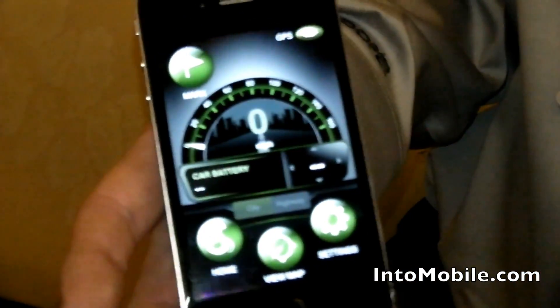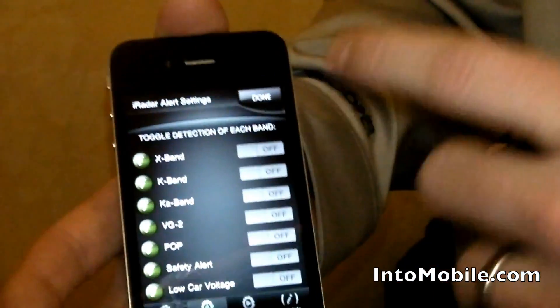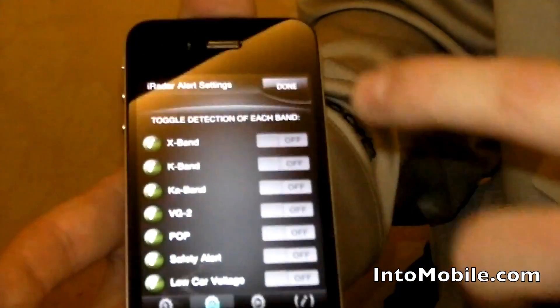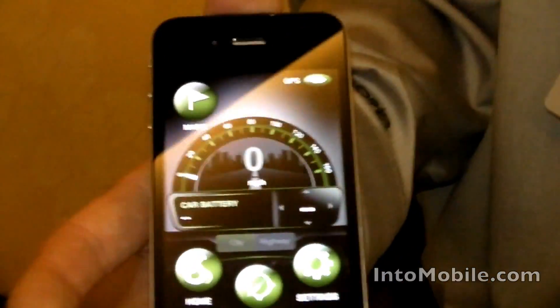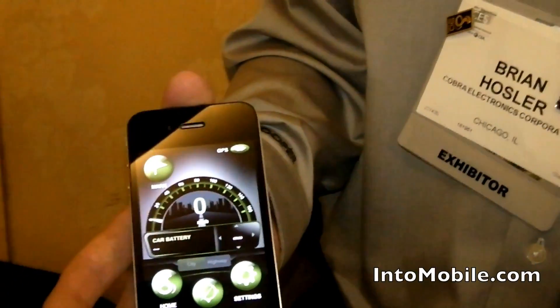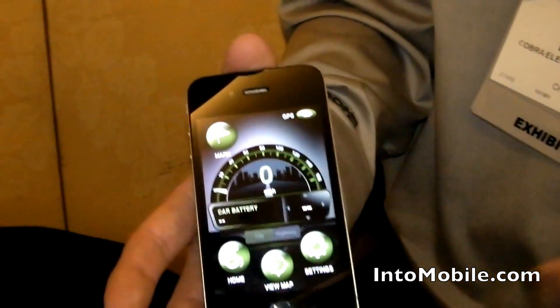You do all your settings through the phone, so you can change what alerts are on, what kind of thing. And then the really cool part is you use the GPS and the data connection of the iPhone to bring location-based alerts. So we can tell you where speed cameras are, red light cameras, that kind of thing. And they're all part of Cobra's Aura database that's verified by our team of Aura people.